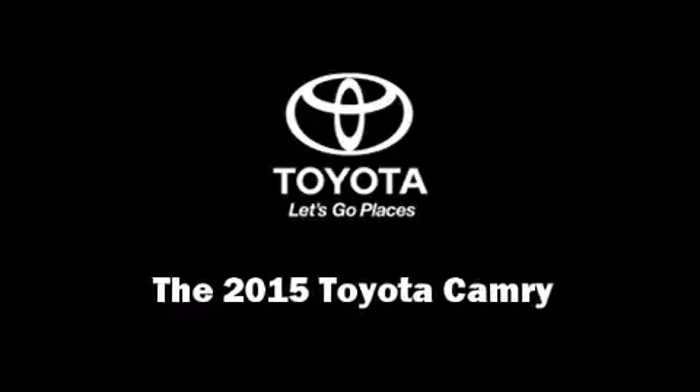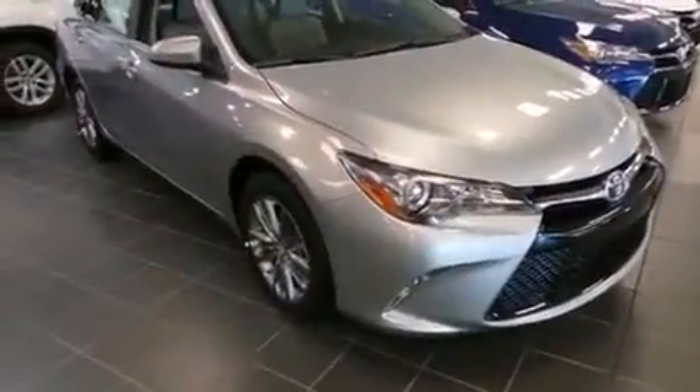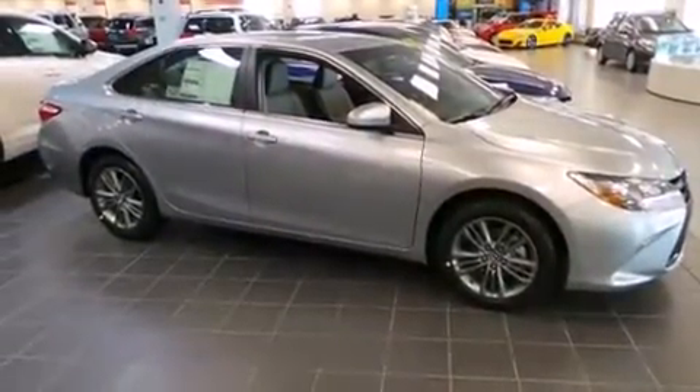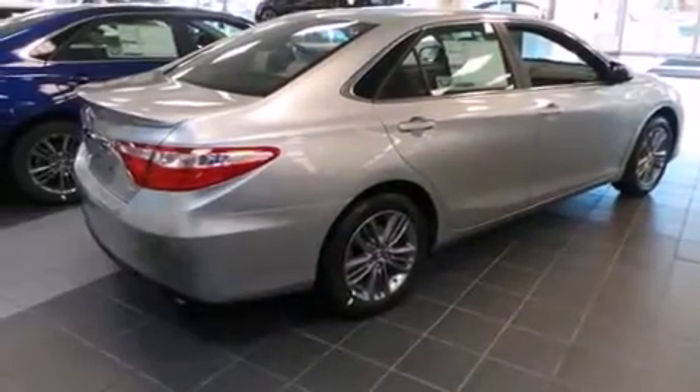Discerning drivers will appreciate the 2015 Toyota Camry. This four-door, five-passenger sedan leads among competitors in its segment. It features a front-wheel drive platform, an automatic transmission, and a 2.5-liter four-cylinder engine.